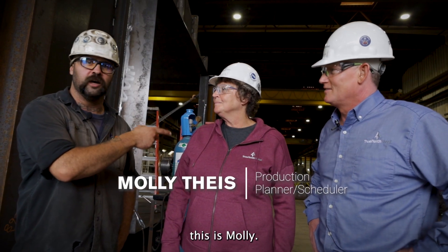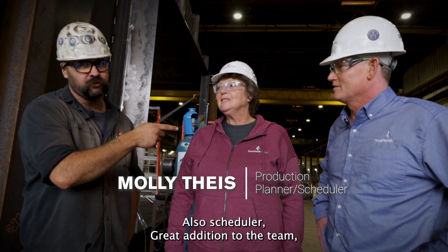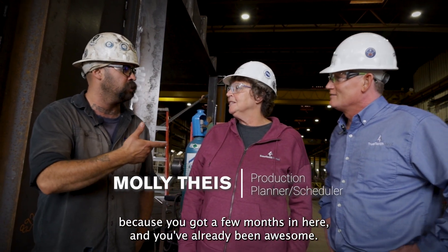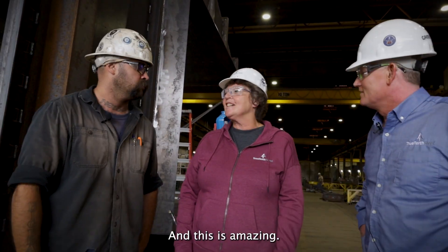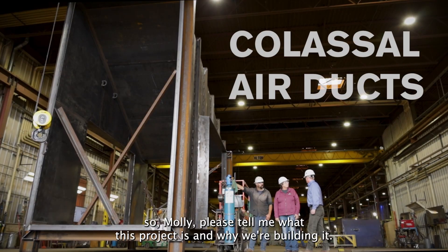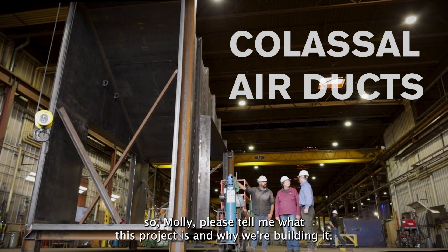So this is Molly. She's our production planner and scheduler. She's a great addition to the team — only a few months in and she's already been awesome. We're building the foundation of America here. Molly, please tell me what this project is and why we're building it.